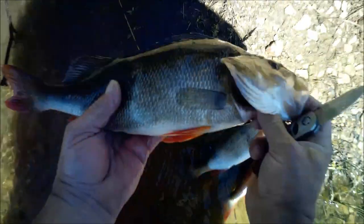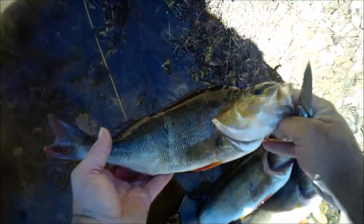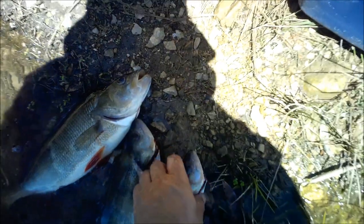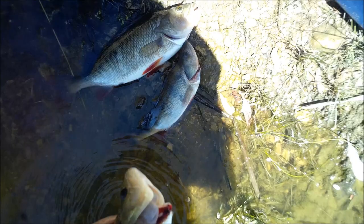That's probably the biggest redfin I've caught for quite a while - he'd be nudging 40 centimeters, at least up around the high 30s. Anyway folks, thanks for watching. I hope you've enjoyed it. Make sure you subscribe to my channel and feel free to share the love - just share the love, tell everyone.